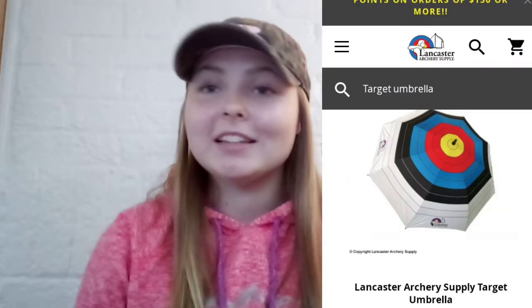The second product is a target faced umbrella — it's actually an umbrella this time. On Lancaster's website they make one for $29.99. Win & Win also makes one for $29.99, but that's the smaller one. They also make a larger one that is $34.99 at LancasterArchery.com.